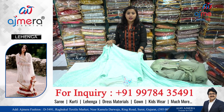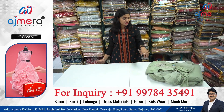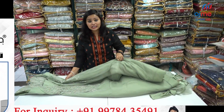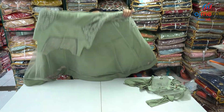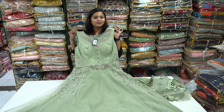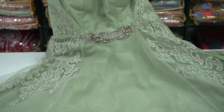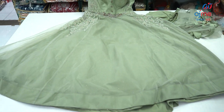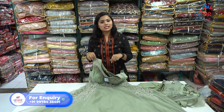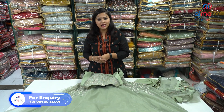We have more than 500 catalogs available at Ajmera Fashion because we are the first manufacturer providing all of these things directly to retailers. That's why it's a great opportunity for retailers who want to start the business of clothes and are finding a place where they can get everything in just one room. Please come to Ajmera Fashion. For more details, to see the collection, know price, or order something online, numbers are on screen. In the description box you will get the address. You can come to Ajmera Fashion.